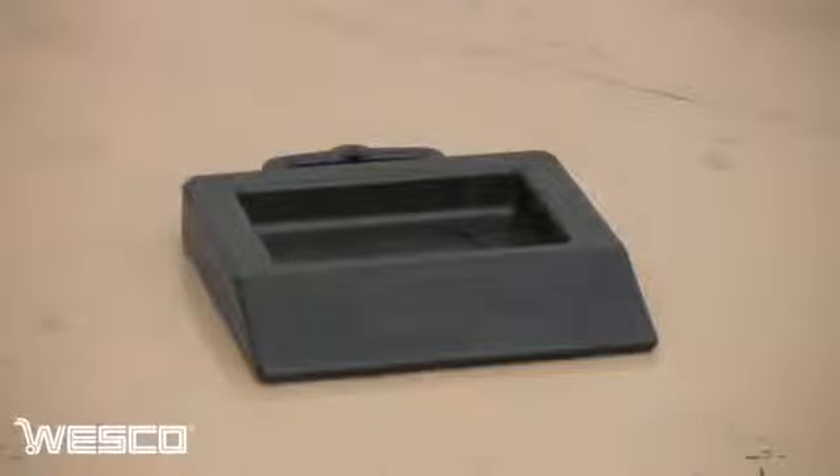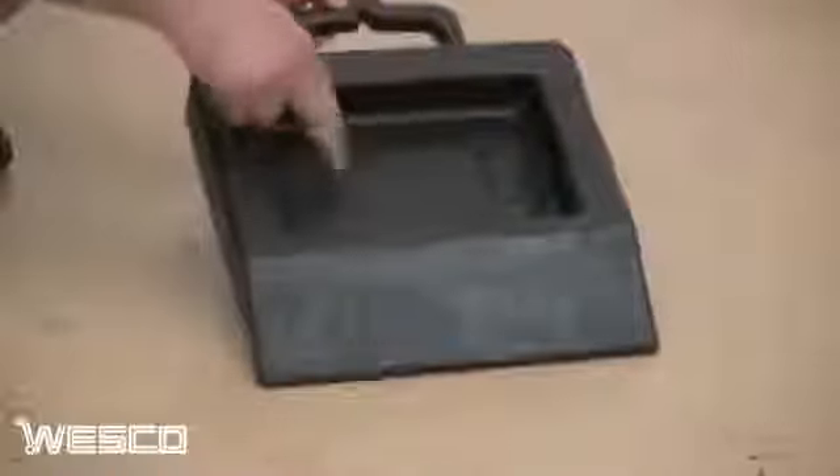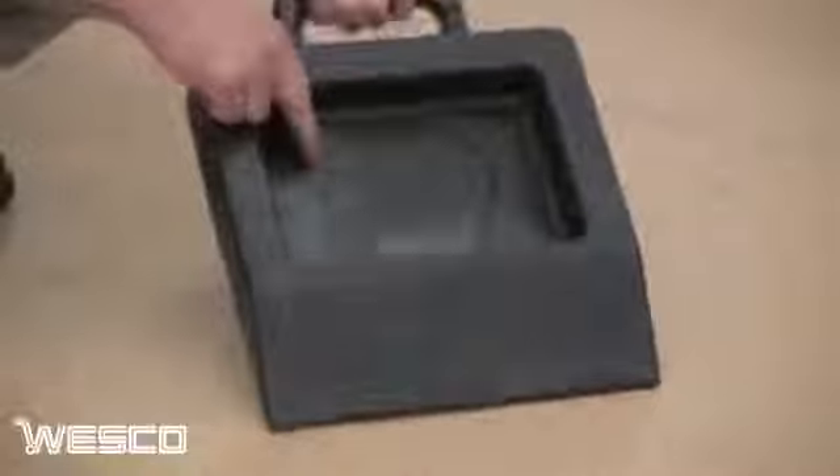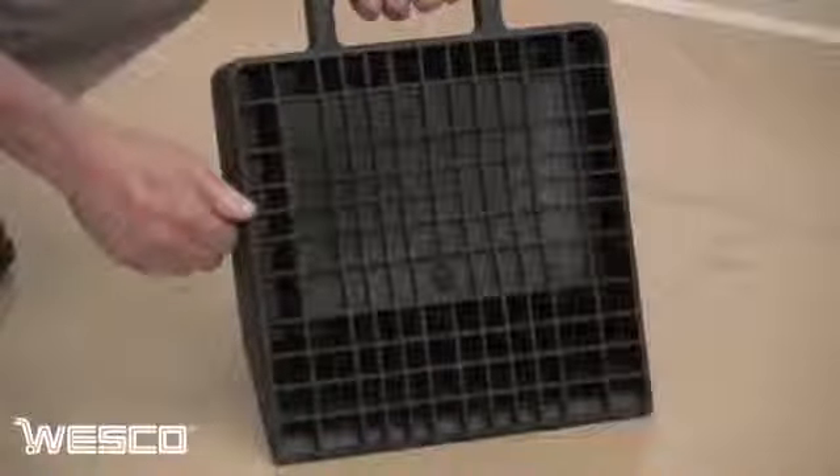The Wesco pallet truck stop provides an inexpensive way to help secure a pallet truck while being transported. It features a built-in incline to help guide the pallet truck into place, and the weight of the pallet truck allows the honeycombed base to achieve a strong grip on the floor.